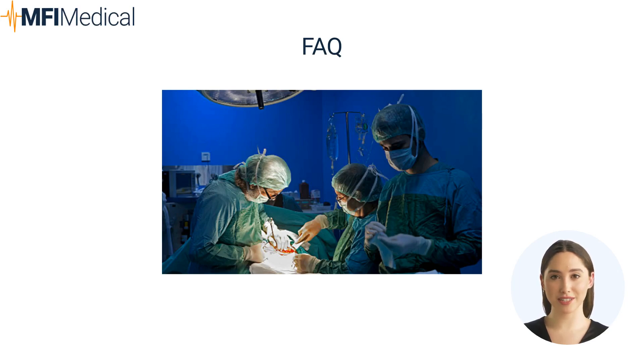What should be included in a crash cart? A crash cart should include essential medications, tools, and equipment for immediate resuscitation and emergency care during surgical emergencies. How does cryosurgery work? Cryosurgery uses extreme cold to remove or destroy abnormal tissue, requiring specialized equipment for precise application of cryogenic agents.